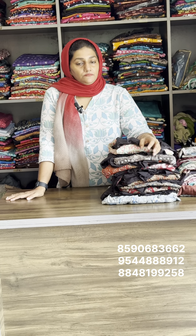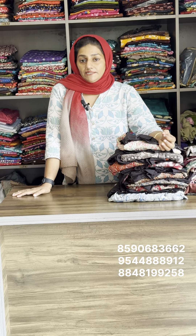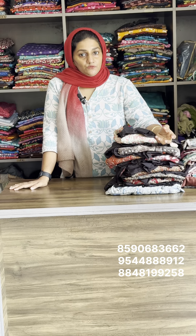The size is small. It's only available in two sizes. If you want a simple top, you can use it for daily wear or occasional use.